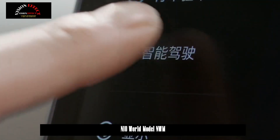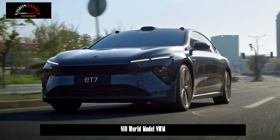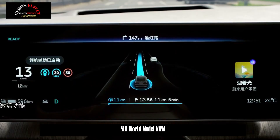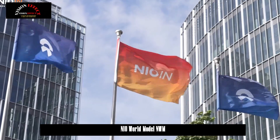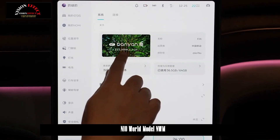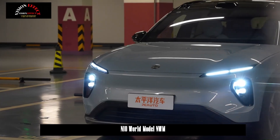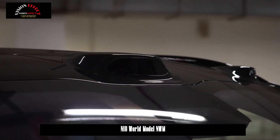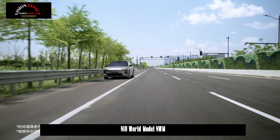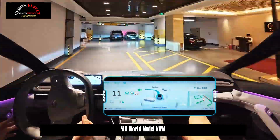On May 30, the first version of Neo World Model NWM was officially released. The first batch of models to be launched are the Banyan models with a sales volume of more than 400,000 units. The Cedar models, including ET9, new ES6, new EC6, new ET5 and new ET5T, will be launched at the end of June.